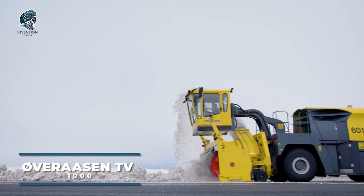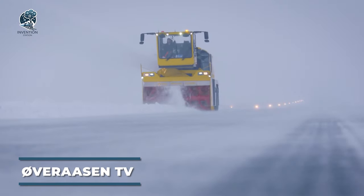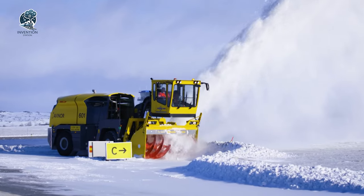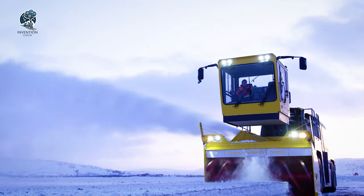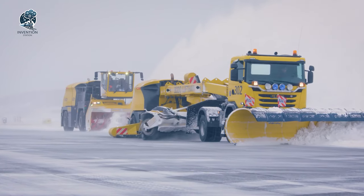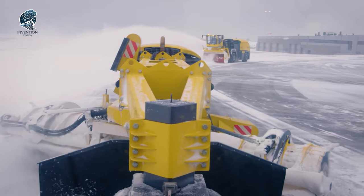Have you ever seen the Overace TV-1000 in action? It's an absolute snow-clearing beast. This robust snow-removal machine is a speedster in efficiently tackling large snow masses. Powered by a formidable engine, its self-propelled design ensures seamless navigation through heavy snow and challenging terrains. Imagine a snowblower that doesn't just clear, but conquers, making quick work of the iciest challenges.